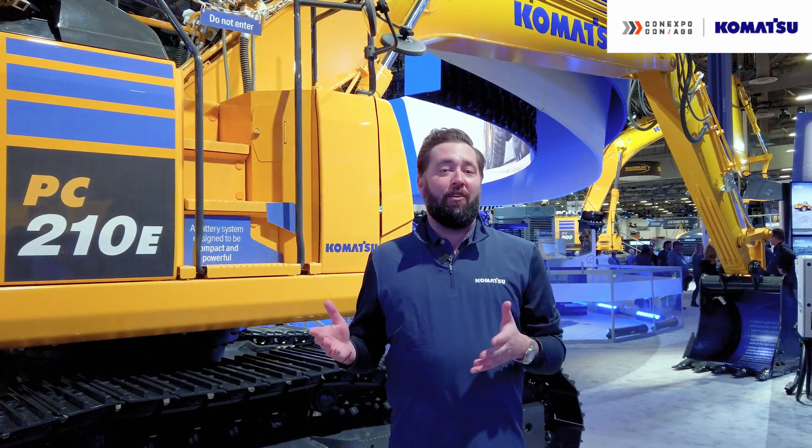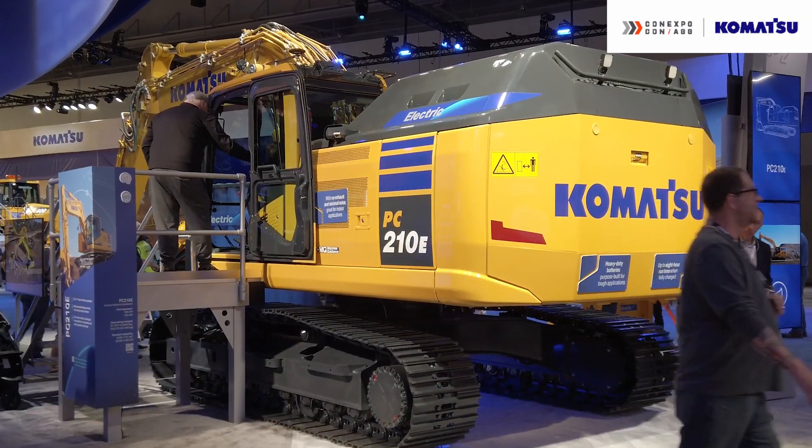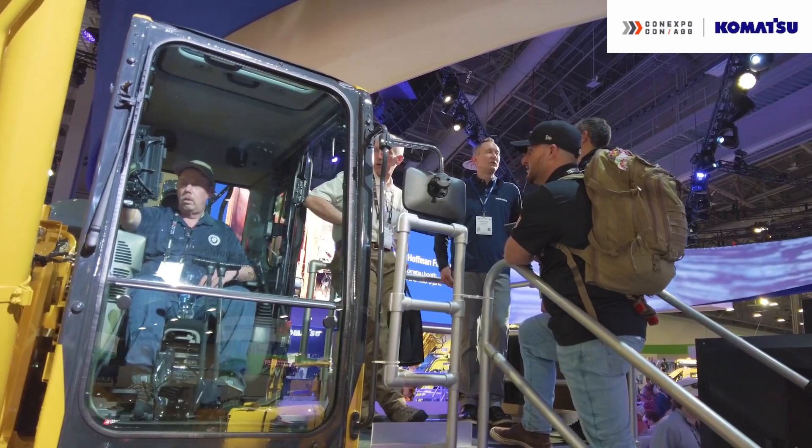Here with the PC210e, which we will be piloting later this year, we're hearing a lot of excitement from federal all the way down to local municipalities about bringing them a full EV solution.